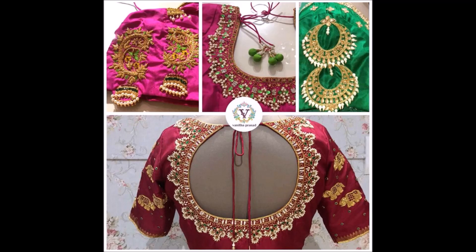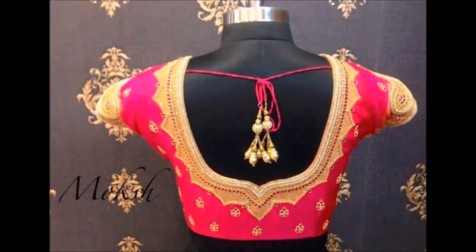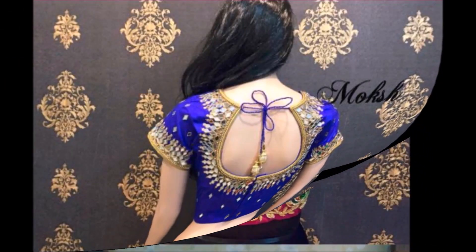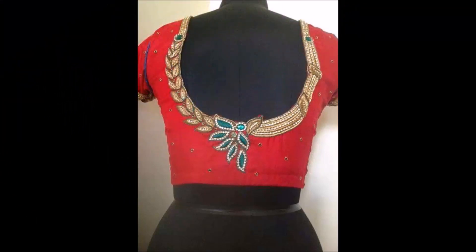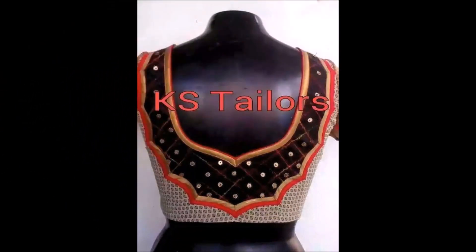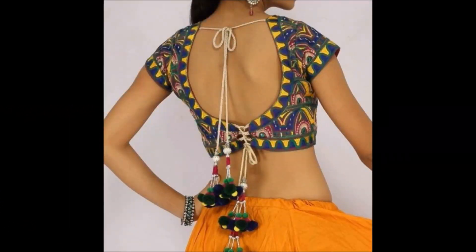If you want to promote any kind of fashion-related products on our Today Fashion YouTube channel, please contact us. Our email address is available in the About section. You can contact us to promote dresses, shopping websites, or gold buying and online shopping sites that will be helpful for our subscribers.